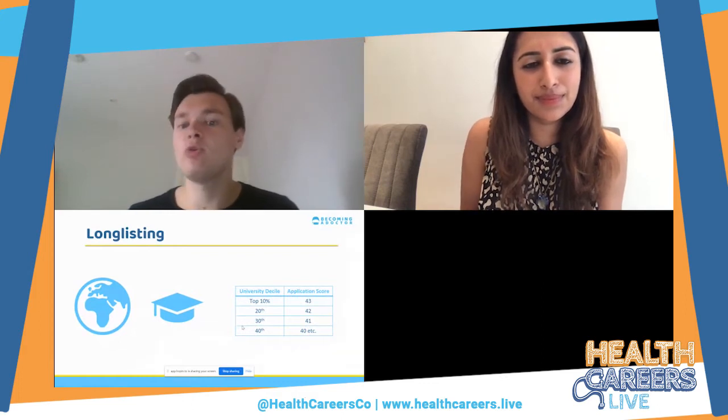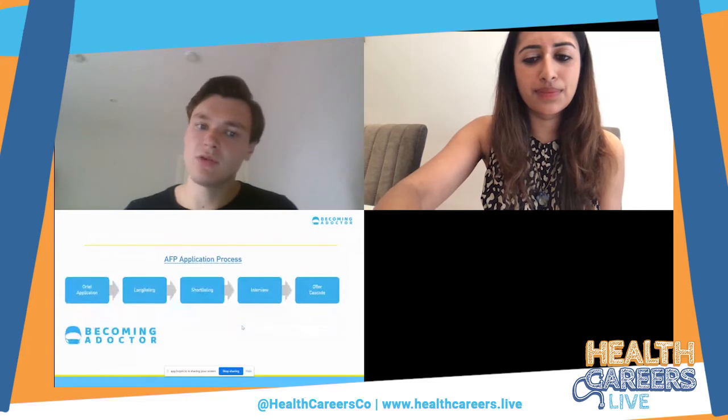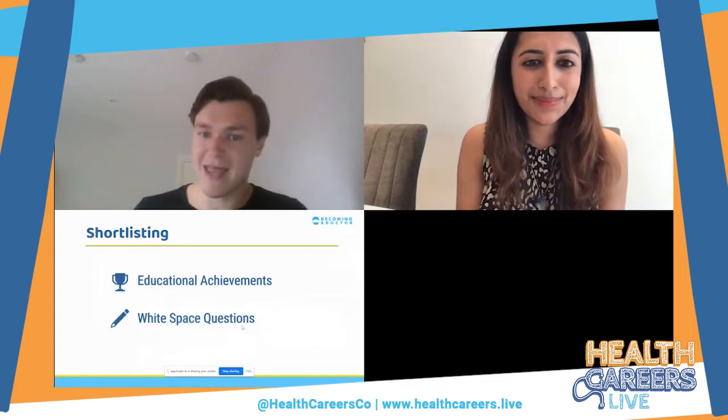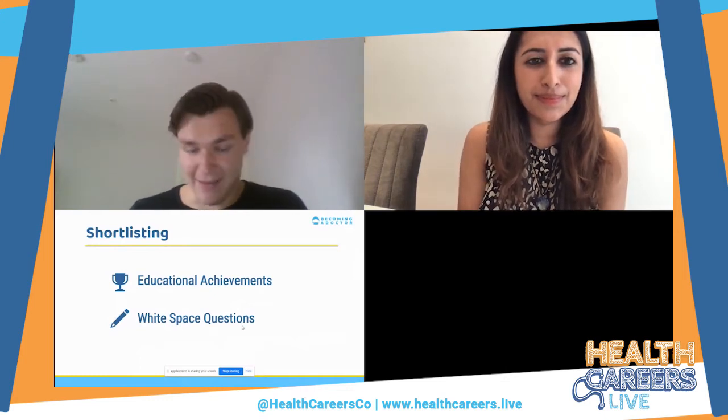Generally speaking, you do not need a high decile to get an AFP post — however, if you're applying to places that use long listing, it's definitely something to keep in mind. Whether or not long listing applies, you then go on to short listing, where they formally review your application and decide who to interview. There are two key things they look at: education achievements, and white space questions.